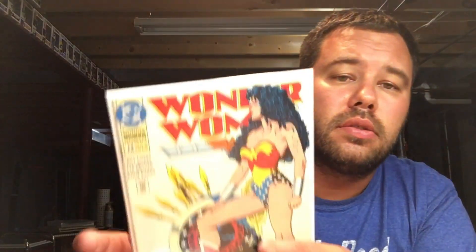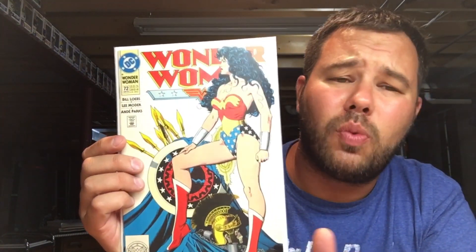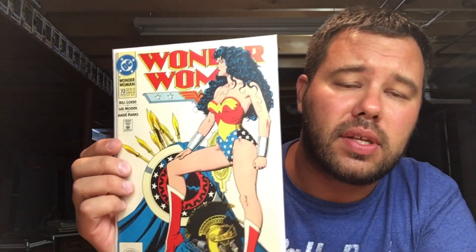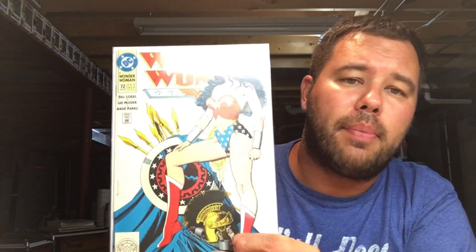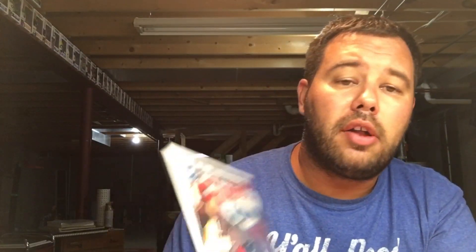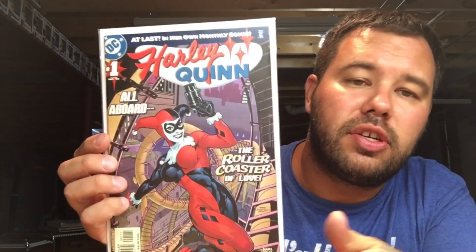Digging through the dollar boxes at a con — Wonder Woman number seventy-two, Brian Bolland. I didn't find just one copy, I found two copies, and I hooked up my buddy Poor Man Comics with the other copy. Harley Quinn number one, the first series for her — so great a book to have.